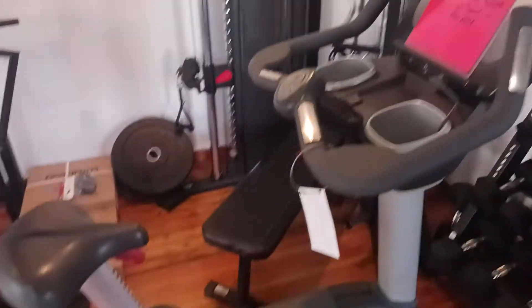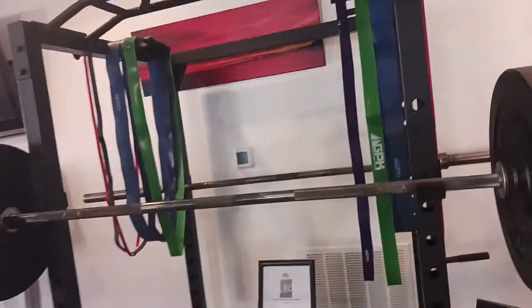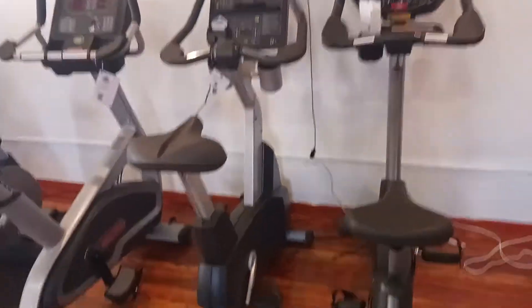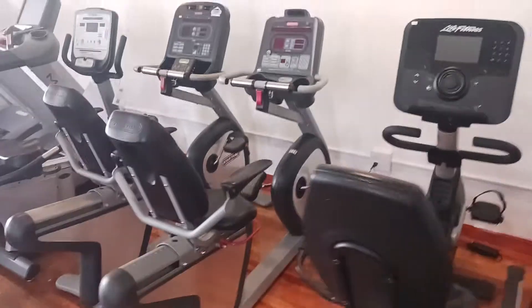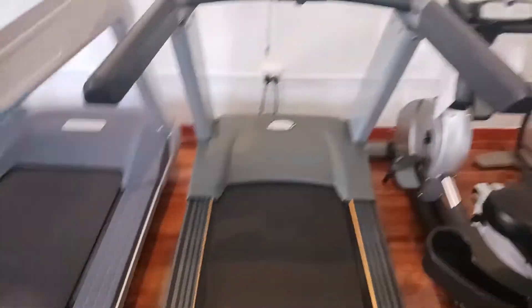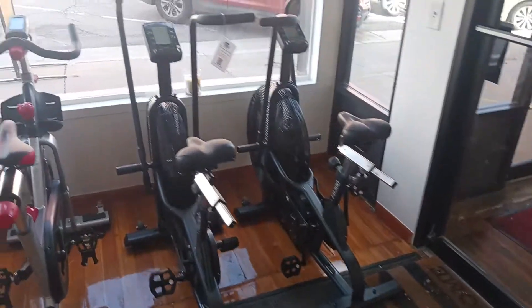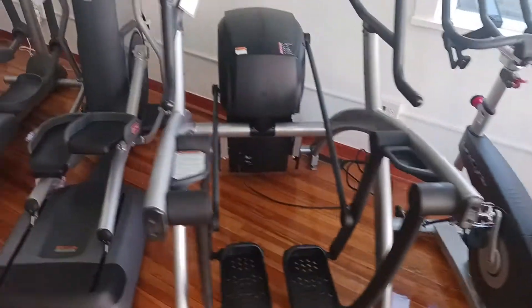Hey guys, welcome back to the Colorado Cardio YouTube channel. Today I'm going to show you the current inventory of our Loveland location. We have the upright bikes, moving into the recumbents, and going on to the treadmills — we have the Matrix. Moving over here we have the fan bikes and spin bikes.